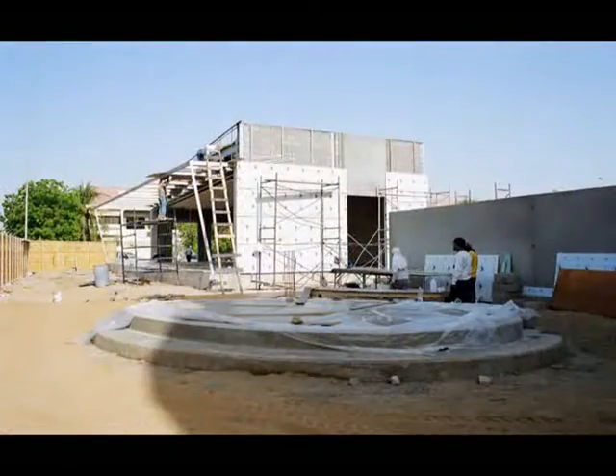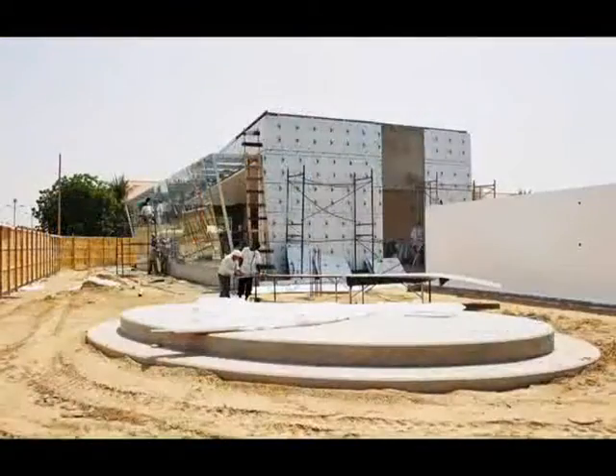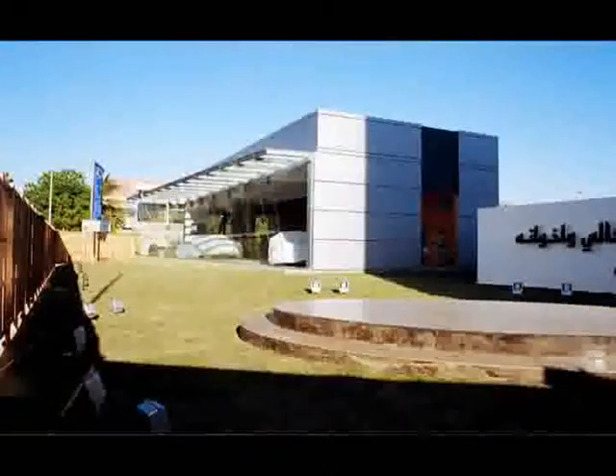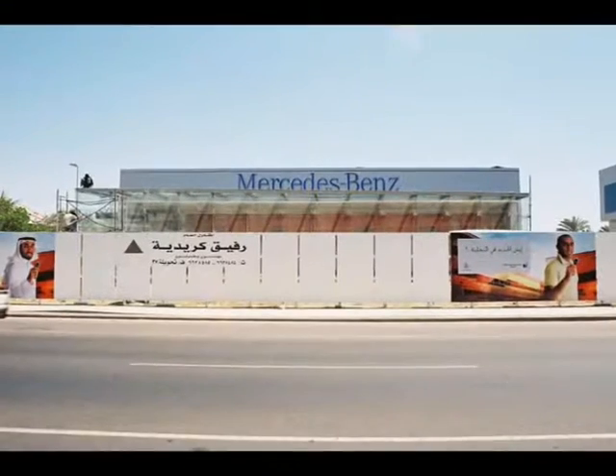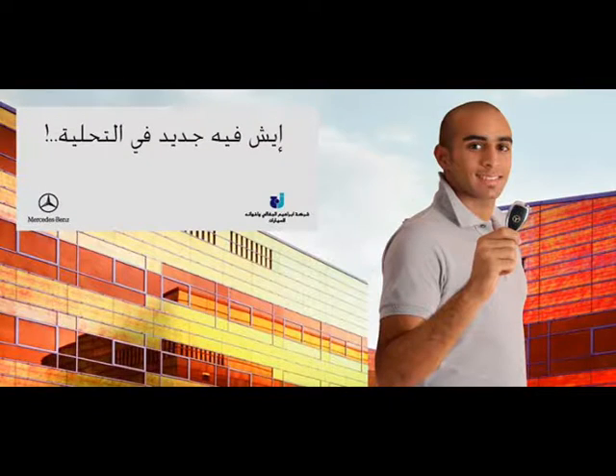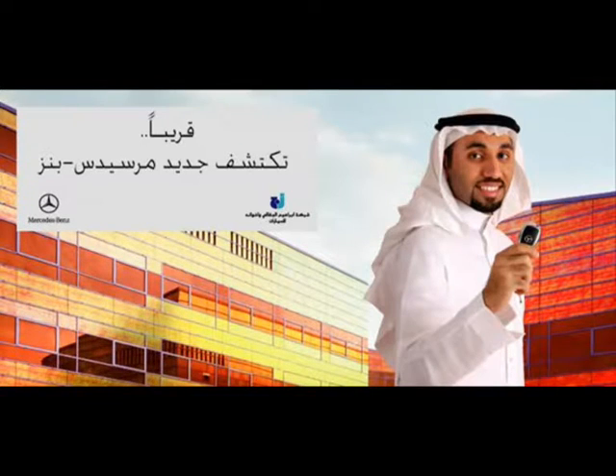Total construction cost was $200,000. Teaser banners were placed on the fence of the construction site with the messages: 'What's new in Tahlia?' and 'Soon you will discover what's new from Mercedes-Benz.'